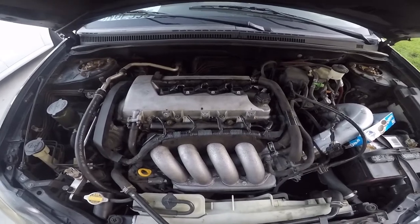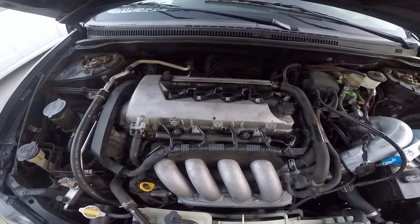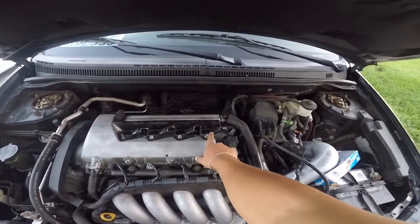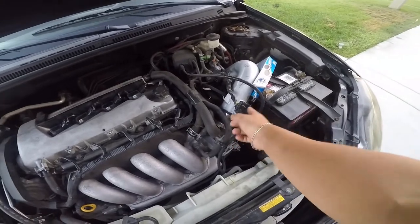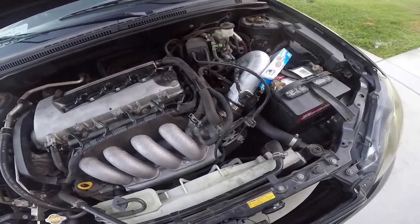Mark came over and helped me out — we swapped the injectors and the coils. Coil on cylinder 2 was cracked, he replaced it. This one's gonna get replaced because it's aftermarket and I want OEM stuff. Same thing with the MAF sensor — it had an aftermarket one, we put in OEM.